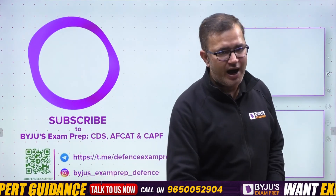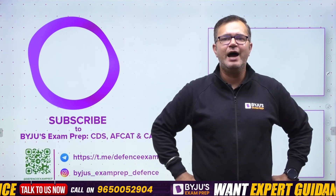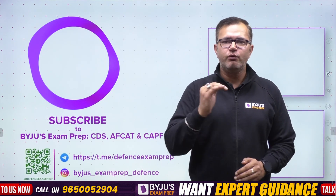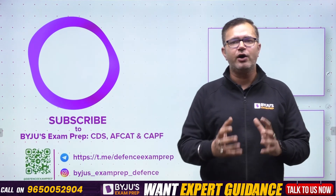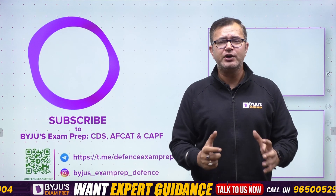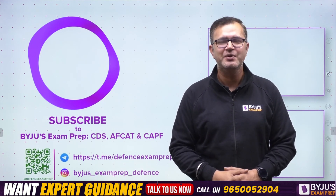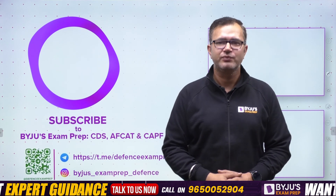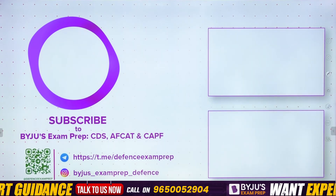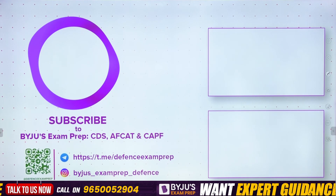That would be all in this video. I hope you now have a complete understanding of what the CDS exam is, how to prepare for it, which sections to cover, and all the complete details. I wish you all the best for those appearing for the CDS 1 2024 exam. Thank you, bye-bye, take care, Jai Hind.